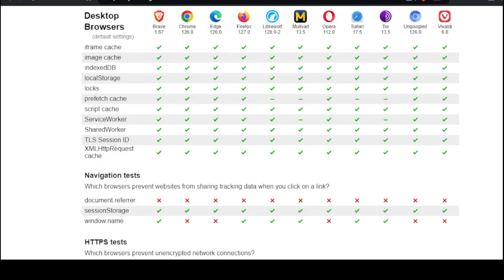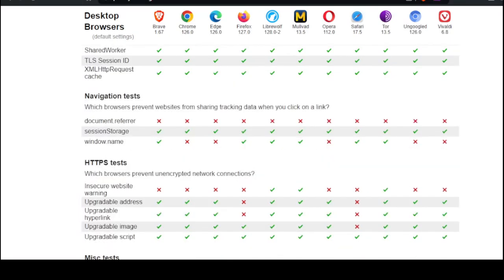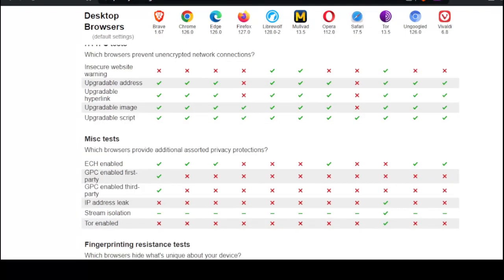Navigation tests — a mixed bag here. HTTPS tests: which browsers prevent unencrypted network connections? Looks like most of these are in the green, but there's a bunch of fails here too. Miscellaneous tests — not too good here.